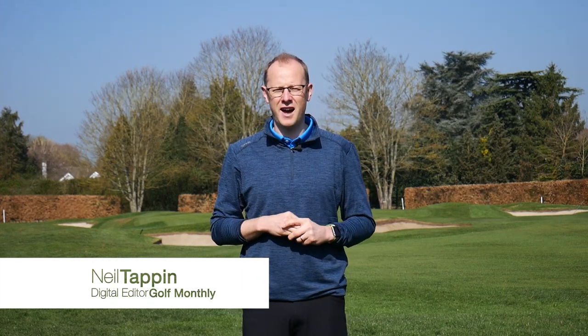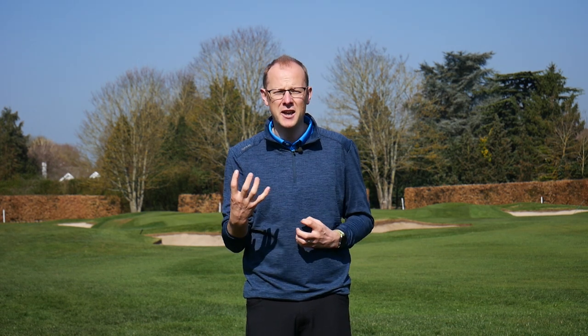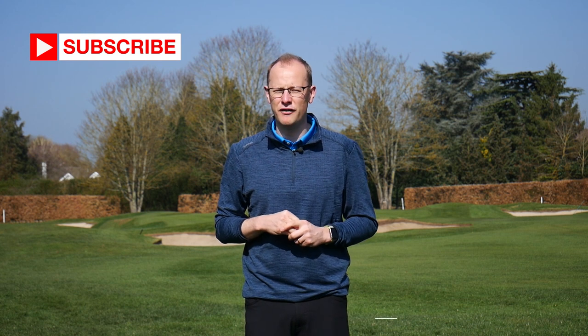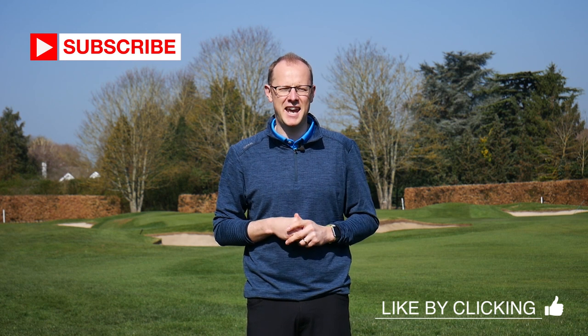Hi guys, Neil Tappan here from Golf Monthly. Welcome to the first video in a new series with European Tour star Andy Sullivan. We're going to be finding out how Andy manages his game week in week out on the European Tour, how he handles pressure, and how he practises to prepare himself for the challenge of shooting the lowest scores he possibly can. If you're new to the Golf Monthly channel, please hit the subscribe button. If you like what you're watching, hit the like button and leave comments below — we'd love to hear your thoughts. Let's head out onto the golf course here at Stratford-upon-Avon, Andy's home club, to find out what advice he's got to offer.